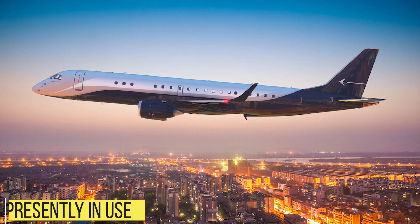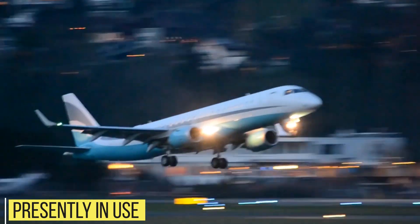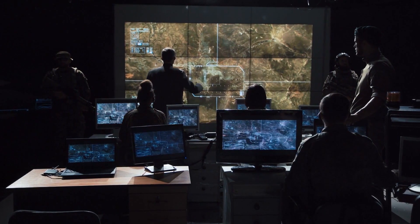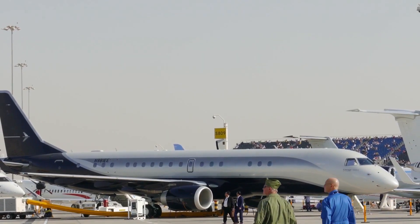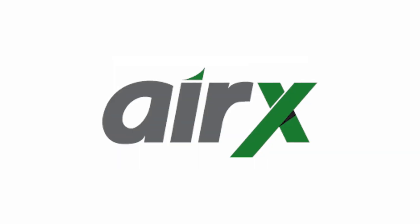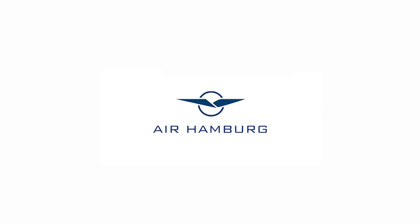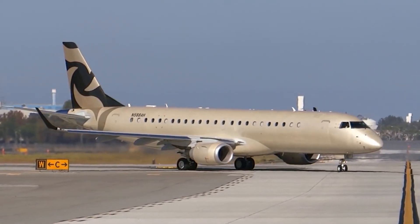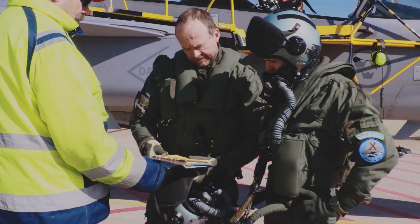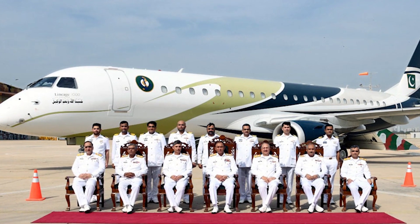Presently, this variant is primarily in use by civil operators or military and government operators. Civil operators include Al Jaber Aviation, AirX Charter, Falcon Aviation Services, Royal Jet Air, Hamburg-Luftwerker-Gesselschaft, and Conviasa. As for military and government use, presently only the Brazilian Air Force and Pakistani Navy have the Lineage 1000E in service.